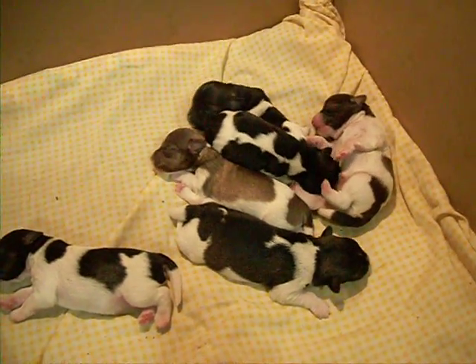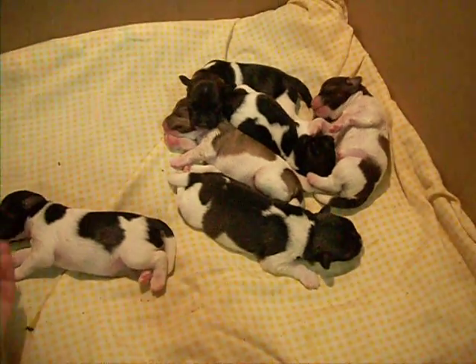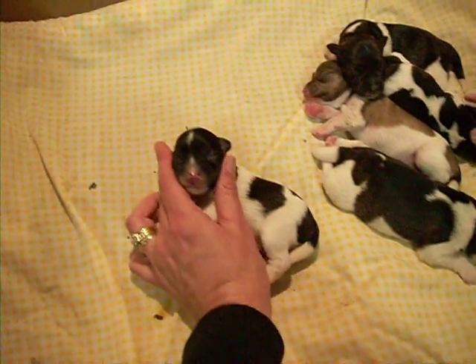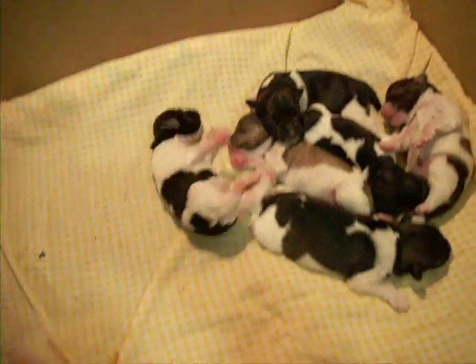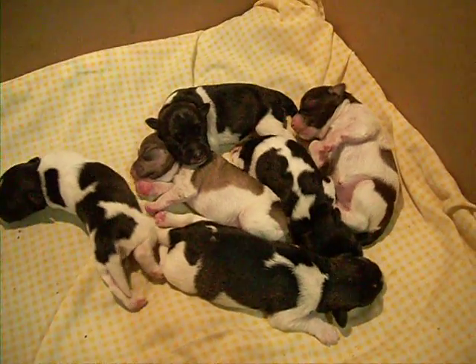Good puppies. Little pink faces — love their little pink faces. Winky winky. That's the crew.